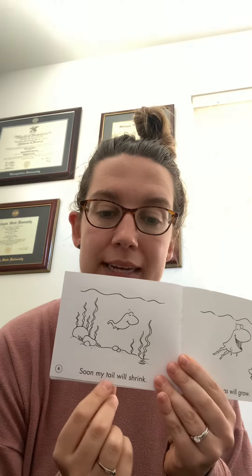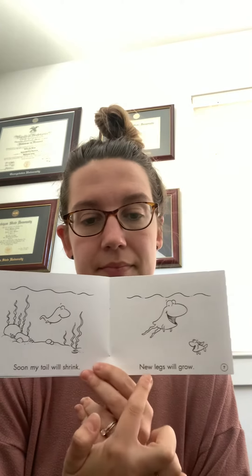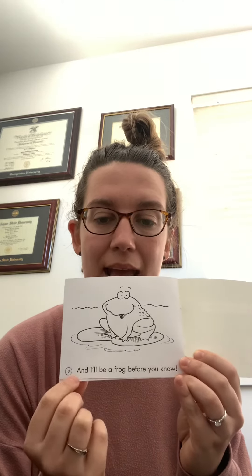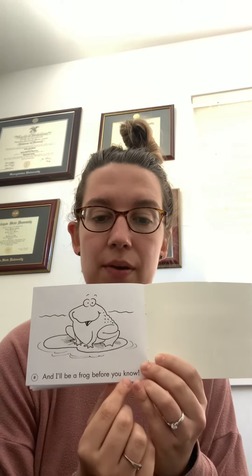Soon my tail will shrink. Next, legs will grow. I wonder what's happening to our little tadpole — and I'll be a frog before you know.